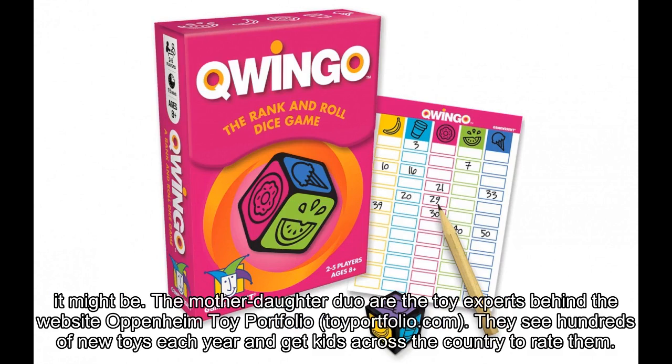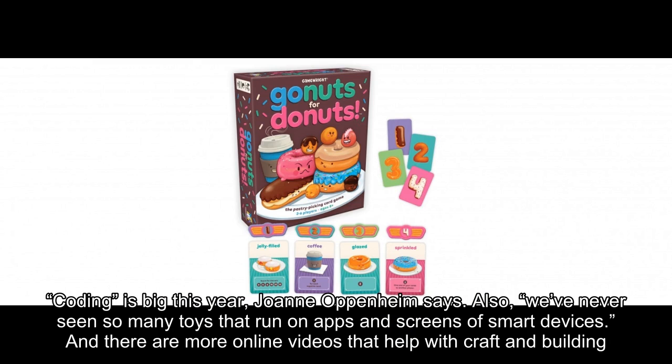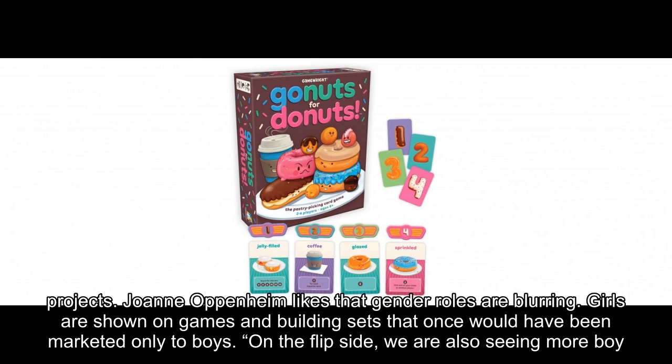They see hundreds of new toys each year and get kids across the country to rate them. Coding is big this year, Joanne Oppenheim says. Also, we've never seen so many toys that run on apps and screens of smart devices. And there are more online videos that help with craft and building projects. Joanne Oppenheim likes that gender roles are blurring — girls are shown on games and building sets that once would have been marketed only to boys.